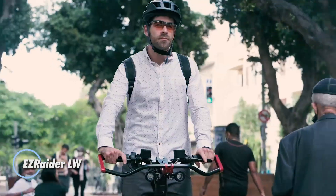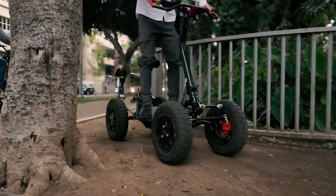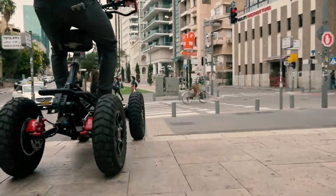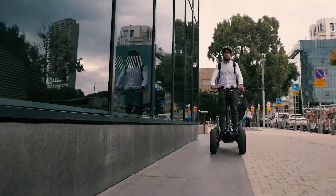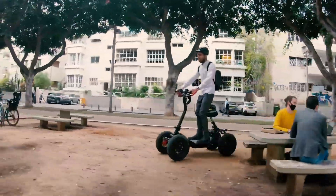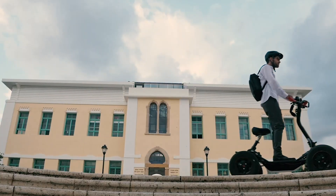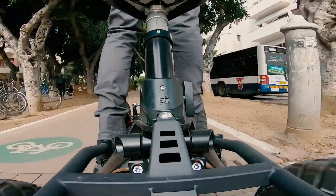The Ezerator LW, priced at $7,999, is a state-of-the-art electric vehicle designed for both urban commuting and rugged off-road adventures. Featuring a lightweight build and cutting-edge all-wheel drive with hub motors, this ATV delivers remarkable agility and efficiency. It can handle a substantial payload of 170 kg and boasts a 19 cm ground clearance, making it adaptable to a variety of terrains. Equipped with 18.5-inch tires and impressive 90-degree approach and departure angles, the Ezerator LW provides exceptional stability and performance.